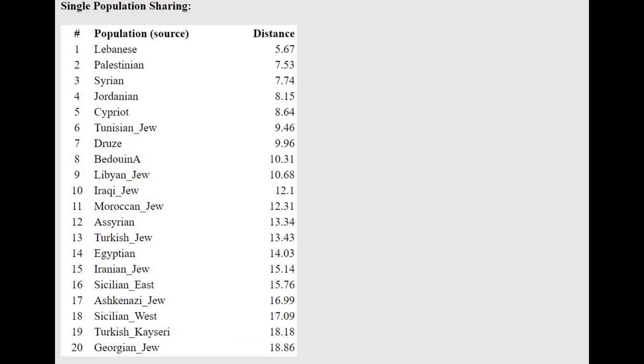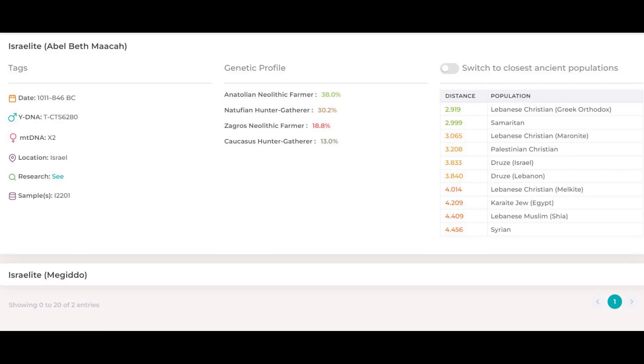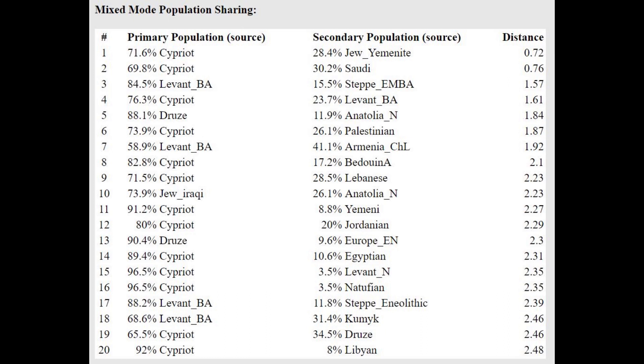He's closest to Lebanese here with the Oracle, followed by Palestinians, and he's getting modeled as a mixture of Libyan Jew plus Iraqi — very funny, because these are both Jews, and Jews are Israelites, so nothing surprising there. With Illustrative DNA he's scoring 38% Anatolia Neolithic, 30% Natufian hunter-gatherer, and of course 30% combined Zagros and Caucasus hunter-gatherers in total — this is the reason he's scoring so much CHG on all these calculators. With Ancient Eurasia K6 he's got a lot of Ancestral North Eurasian, and pretty much all of this is due to Iranian Neolithic and Caucasus hunter-gatherer admixture. He does not have any AHG admixture, and he's getting modeled as a mixture of Cypriot plus Yemeni Jew or Cypriot plus Levant Bronze Age.